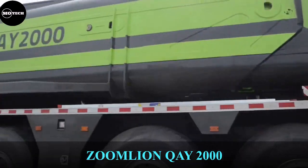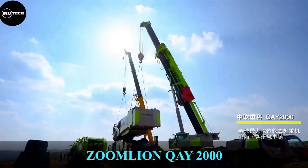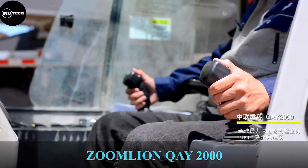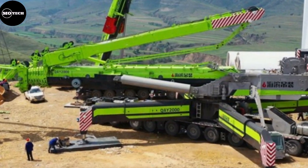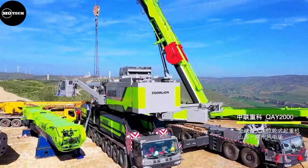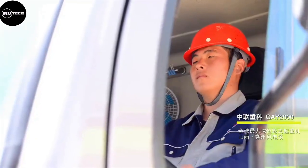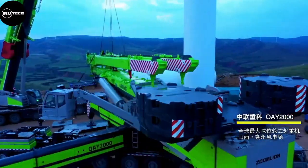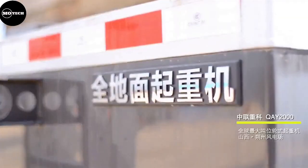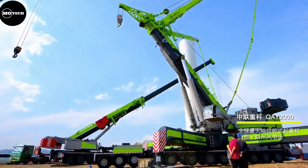ZOOM Lion QEY2000. This heavy 2,000-ton all-terrain crane is manufactured by a Chinese company called ZOOM Lion Heavy Industry Science and Technology Company Limited. It was first displayed in Bauma, China in 2012, and has been specially designed and built to meet the demand of the fast-growing wind power construction installation operation. This off-road crane weighs 96 tons and can bear heavy loads of up to 2,000 tons.